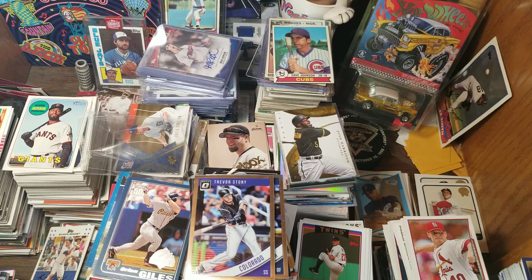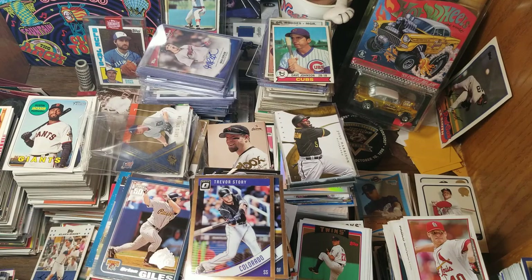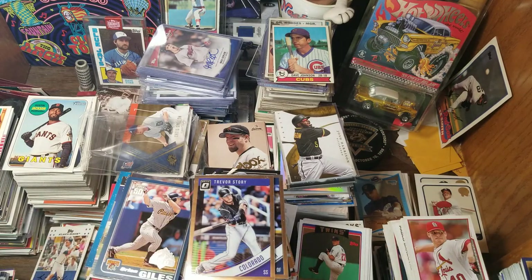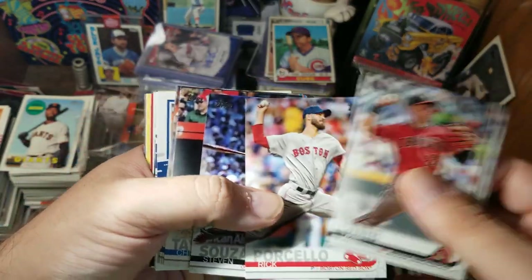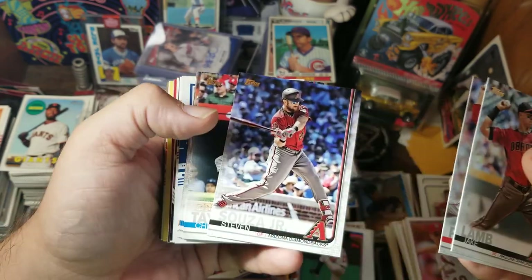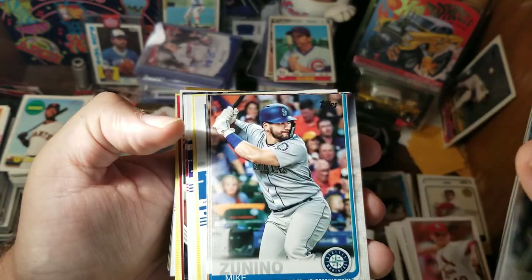180 cards for eight dollars — for most people that's not going to be anything too earth-shattering. I'm not expecting any Trouts or big-name rookies unless you happen to get one of the hits. We've got Jake Lamb, so we've got some 2019 cards now — Priscilla, Sousa, Chris Taylor, Shane Bieber.